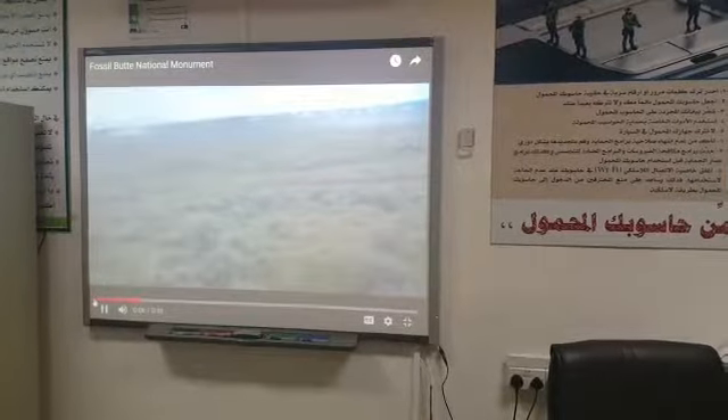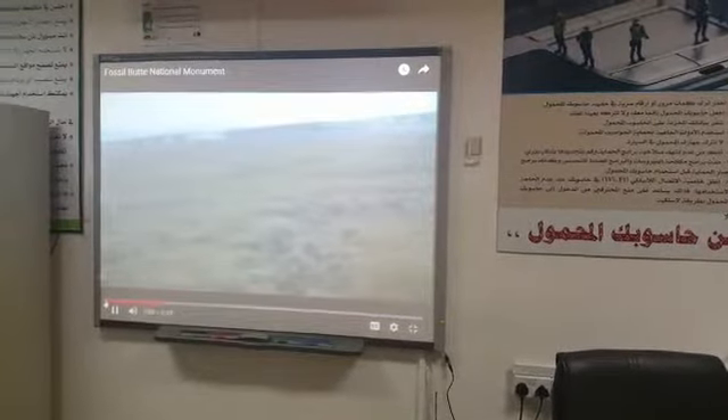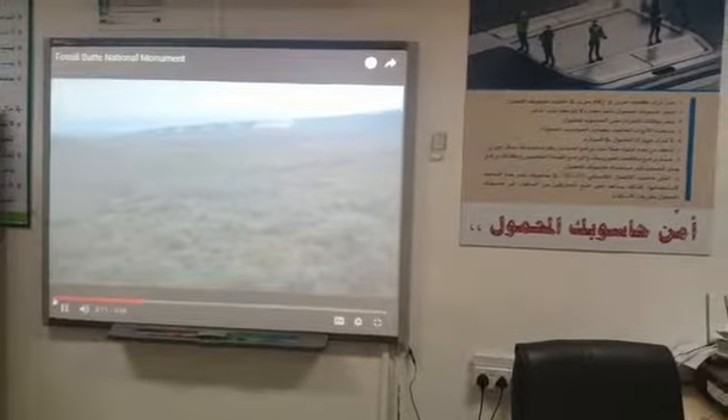This area was set aside in 1972. The Visitor Center, which looks brand new, was built in 1990.